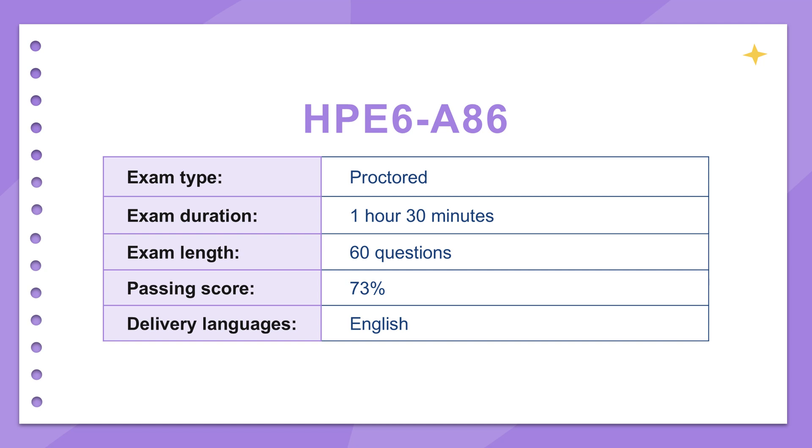Welcome to the Depth Dive. Today we're digging into managing and securing modern networks, specifically looking at things through the lens of the HPE6-A86 exam material. We know you want to get up to speed quickly, so think of this as a shortcut to understanding the really crucial stuff. Our mission today is to pull out those key insights — the aha moments about things like proactive management, getting switches set up, and centralized control.